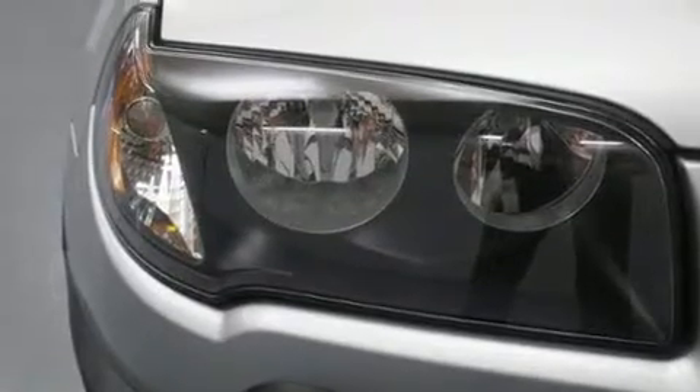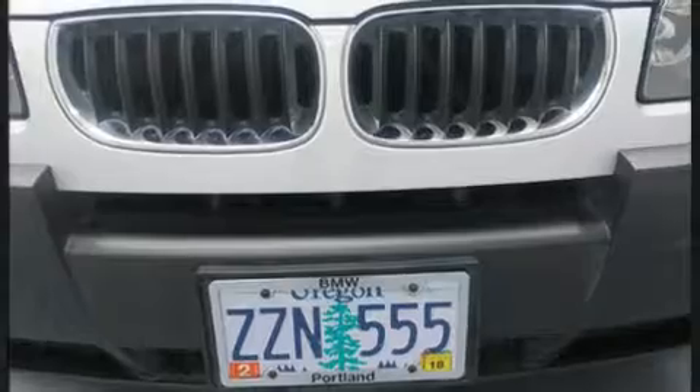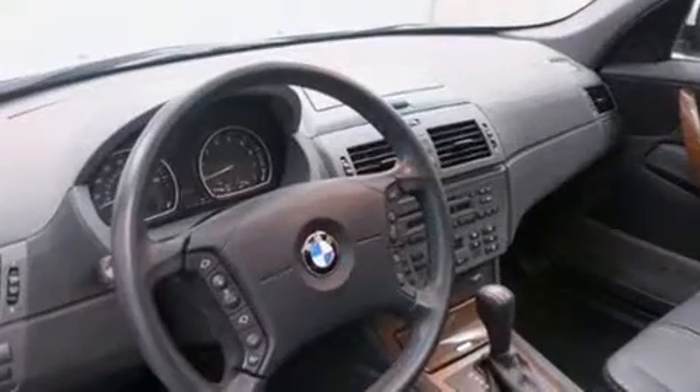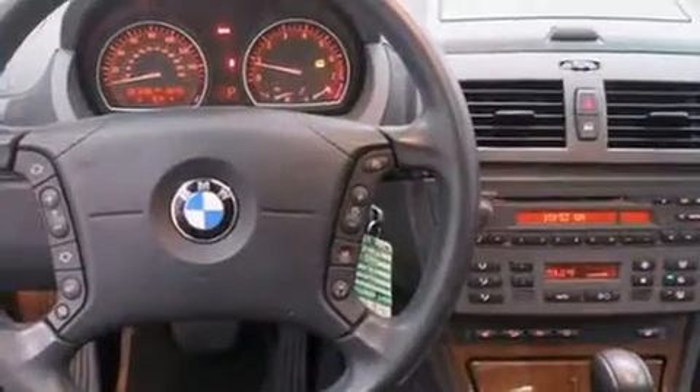BMW also prioritized safety and security with features such as dual front impact airbags with occupant sensing airbag, front side impact airbags, traction control, brake assist, ignition disabling, and four-wheel disc brakes with ABS.